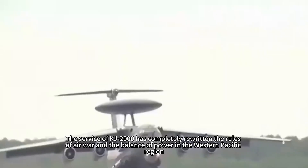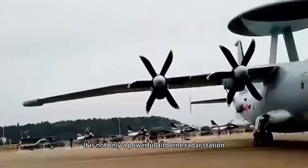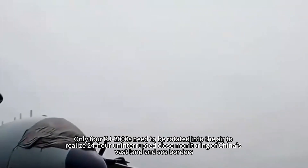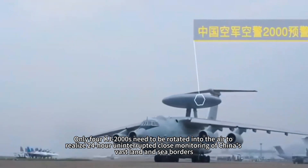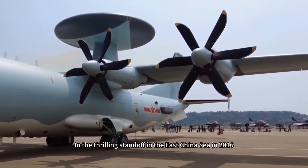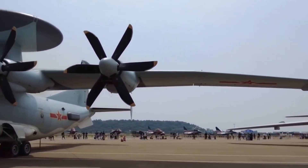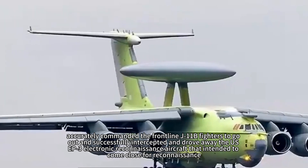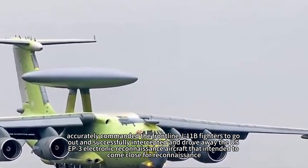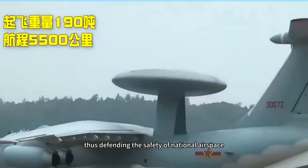The service of the KJ-2000 has completely rewritten the rules of air warfare and the balance of power in the Western Pacific. It is not only a powerful airborne radar station but also a fully functional airborne command post. Only four KJ-2000s rotating in the air can achieve 24-hour uninterrupted close monitoring of China's vast land and sea borders. In the thrilling standoff in the East China Sea in 2016, the KJ-2000 sat in the rear and, with its unparalleled situational awareness, accurately commanded frontline J-11B fighters to intercept and drive away a U.S. EP-3 electronic reconnaissance aircraft attempting close reconnaissance, defending national airspace.